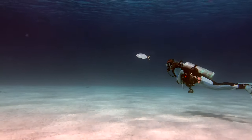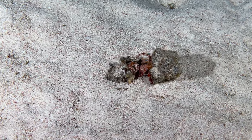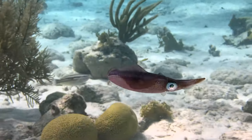What might you see at Red Slave? Eagle rays, seahorses, blue parrotfish, kissing hermit crabs, queen triggerfish, squid, turtles,